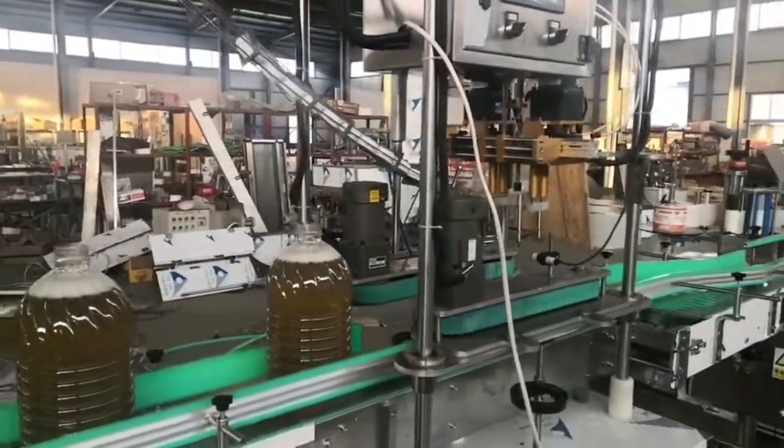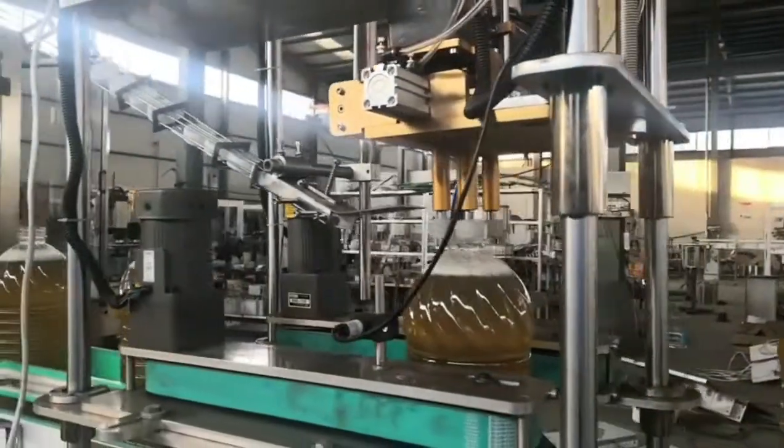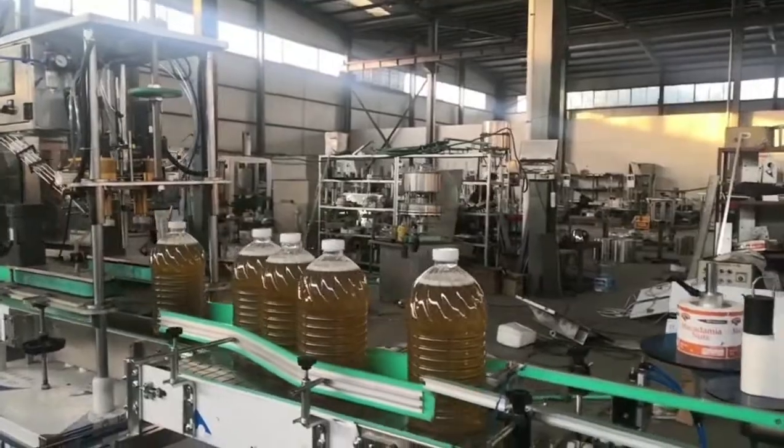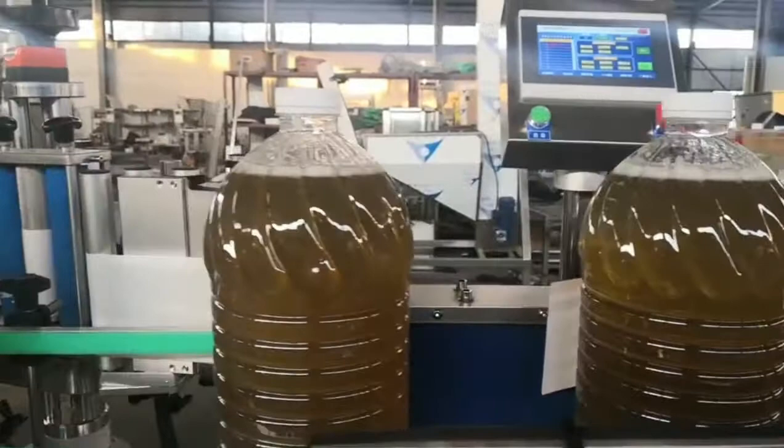The automatic oil filling production line adopts frequency conversion speed adjustment with touchscreen operation. In addition, it is provided with such features as no bottles no filling, no cap feeding in case of no bottles, and alarm of cap shortage.